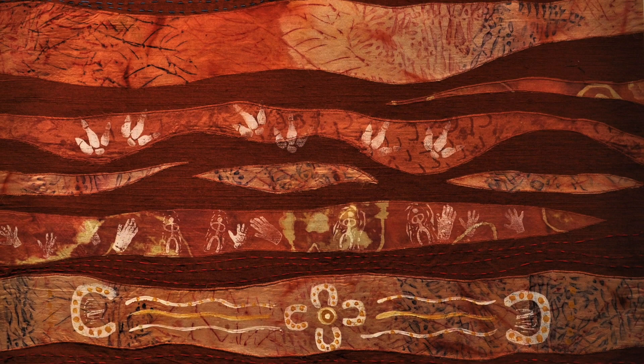Maureen Sugru's color, pattern and design continue in Layers of Life using dye, block printing, hand and machine-stitching.